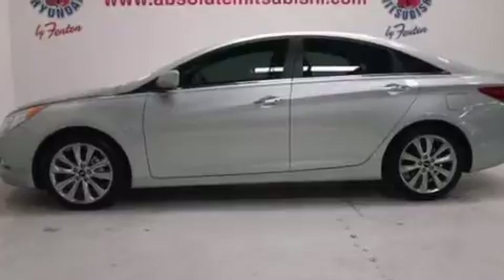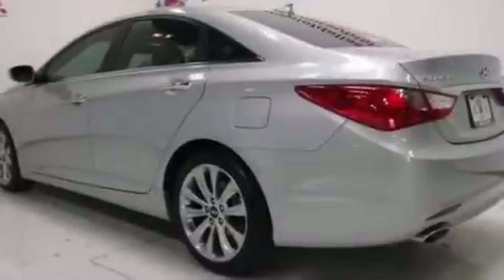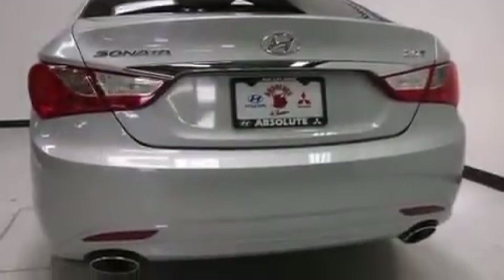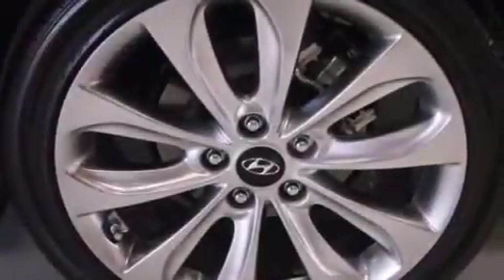Its top features include keyless ignition, heated seats, commercial-free satellite radio, a turbocharger, traction control and stability control systems, aluminum wheels, and a tire pressure monitoring system.